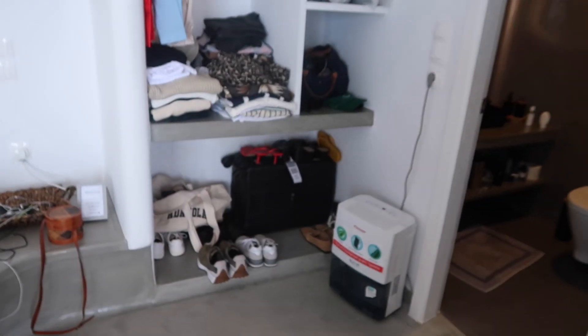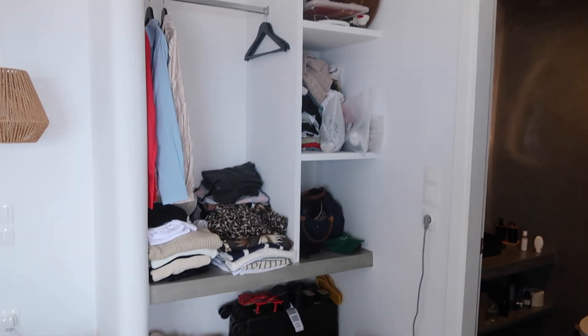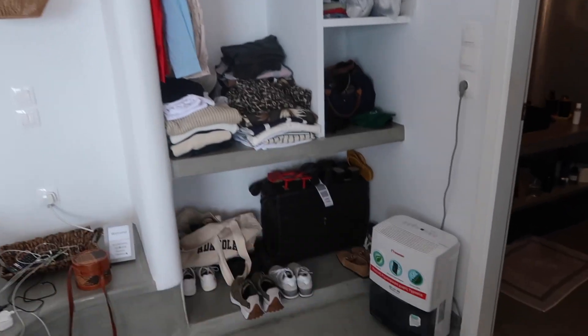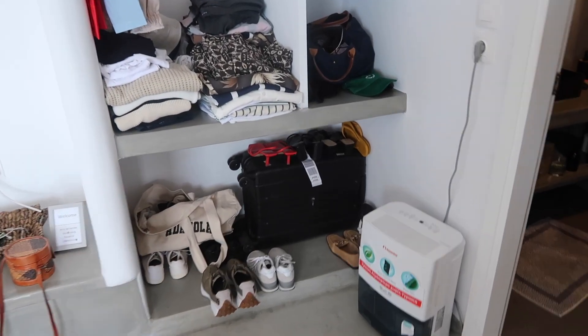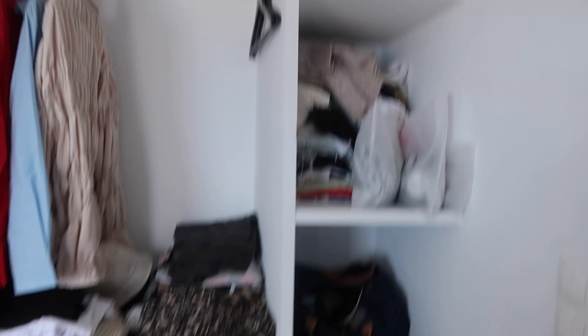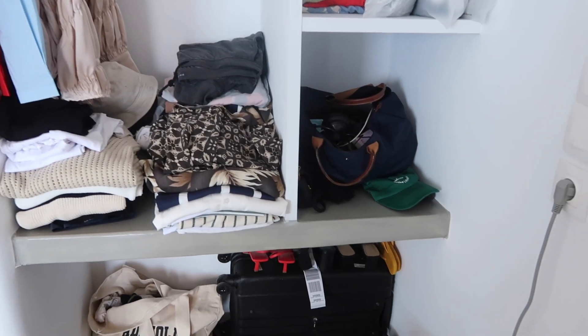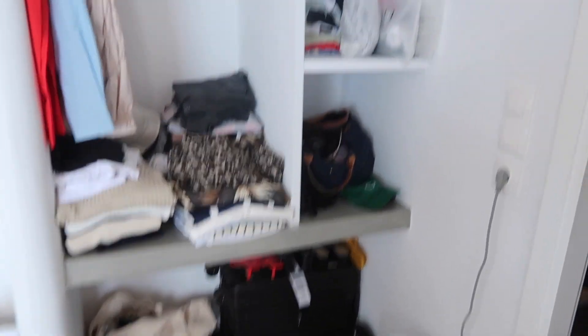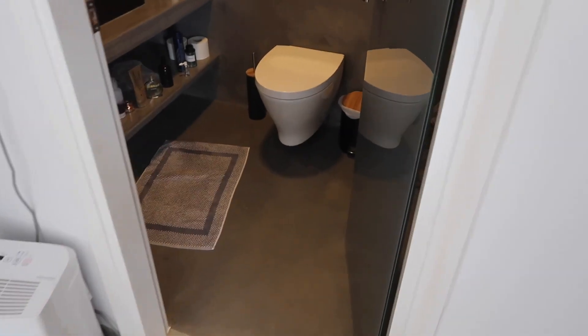Next to the bed area is the wardrobe area, which we've fully stacked up — obviously it didn't look like this, it was all neat and tidy. But we needed to have everything laid out and put our outfits together. And then right next to it is the bathroom.